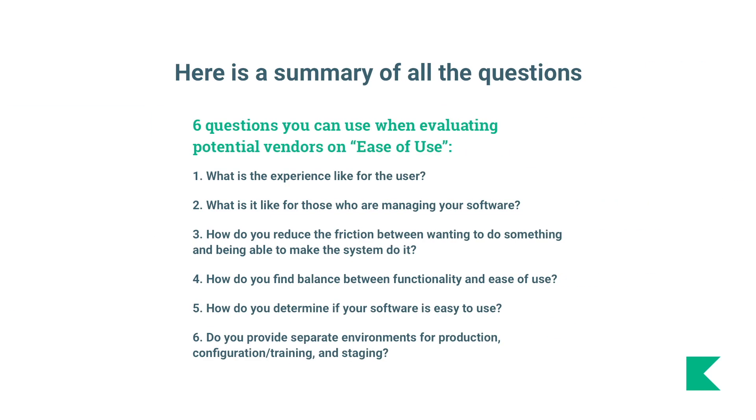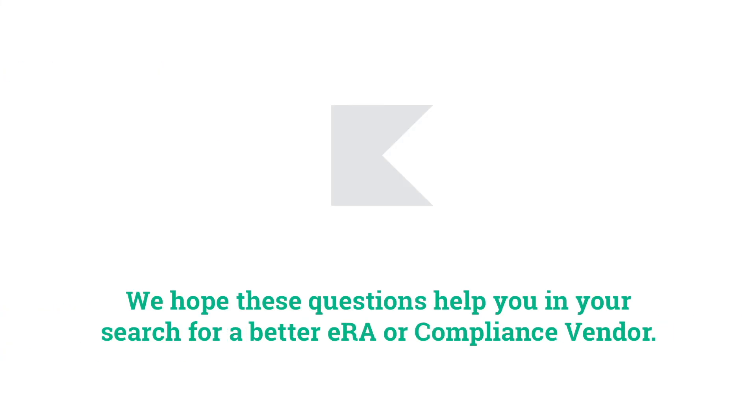Now let's recap. Here is a summary of all the questions. Feel free to pause the video to take notes or snap a screenshot. We hope these questions help you in your search for a better ERA or compliance vendor.